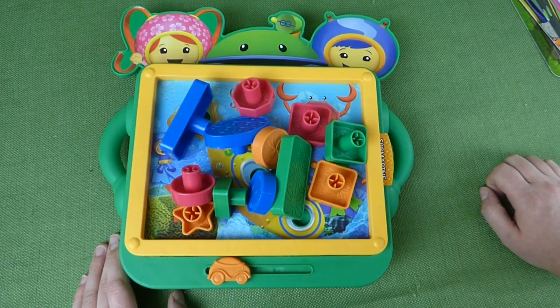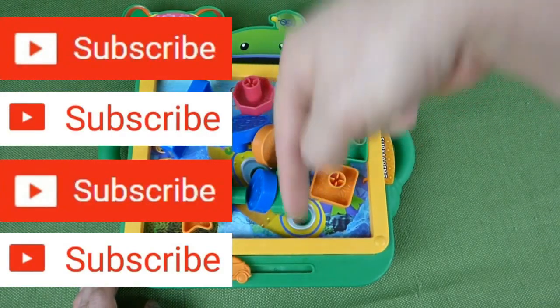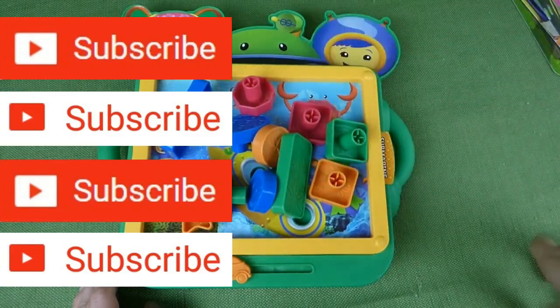If you have any questions, place them in the comments. And subscribe to my channel for lots more toy videos. Subscribe down below. Hit the subscribe button — you know you want to do it. Thanks guys!